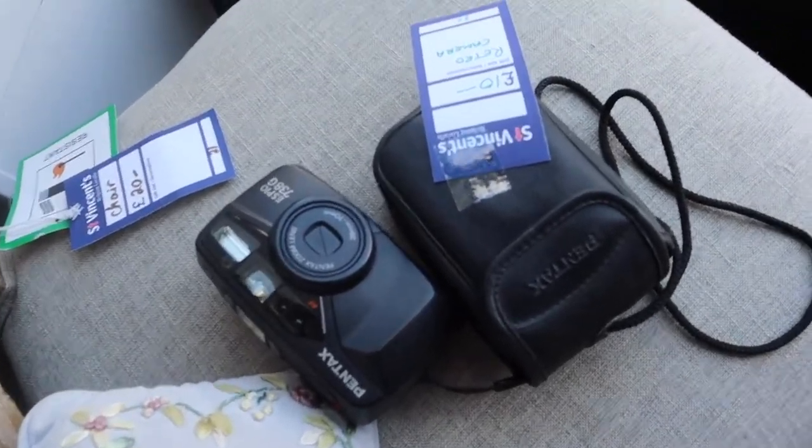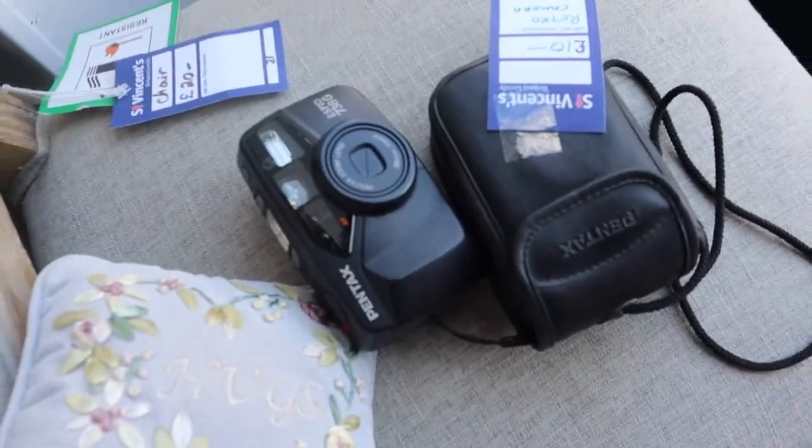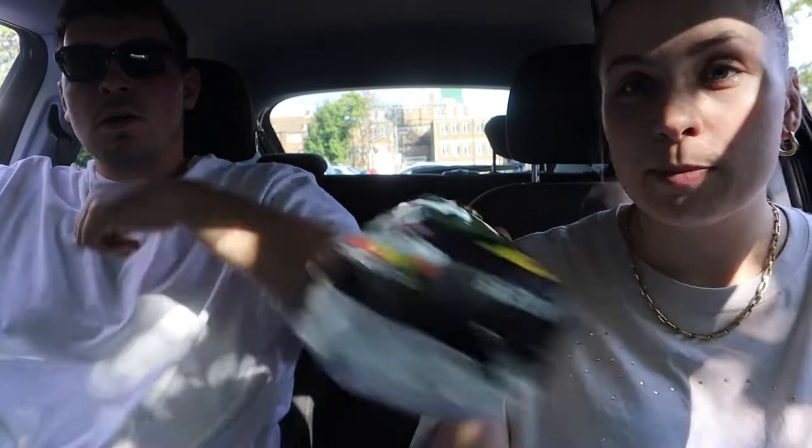I don't know if you'll be able to hear me because the music's super loud, but there's a film camera for ten pounds — it's a Pentax one. We'll show what we got in the charity shops. We didn't get a lot — I got two things, Jed got one thing. I've got some Space Raiders. No, I'm joking.